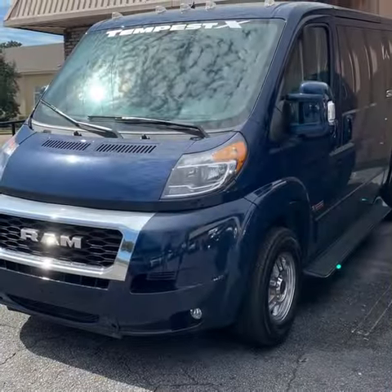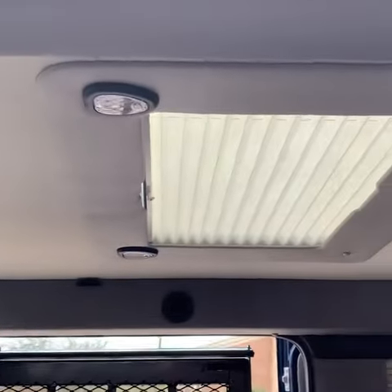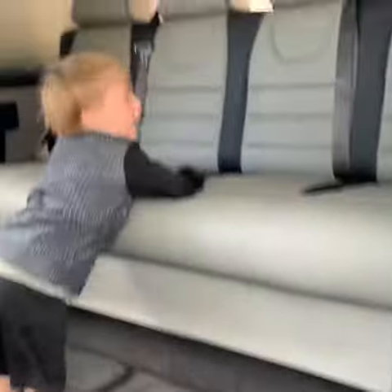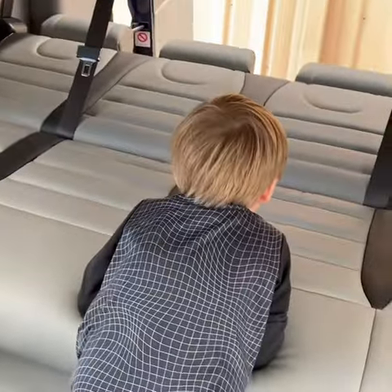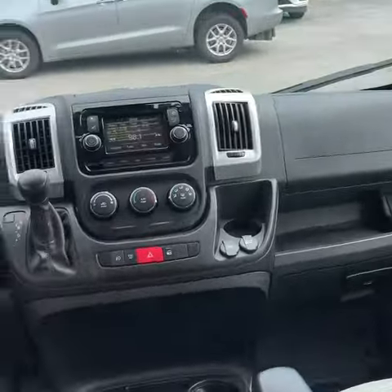Here we'll take a look at another Ram Promaster with the Tempest conversion. This is a slightly shorter version at 136 or 139-inch wheelbase. It also has a lower roof versus the raised roof that we saw earlier, and with the lower roof you get a flip-down TV instead of that larger TV. Still a very spacious van with a lot of awesome upgrades. Both of the Ram Promasters had the capability of the bench converting into a bed at the push of a button, which was really convenient and awesome. It still had all the same features inside — lots of really nice stuff. They're very, very nice vehicles.